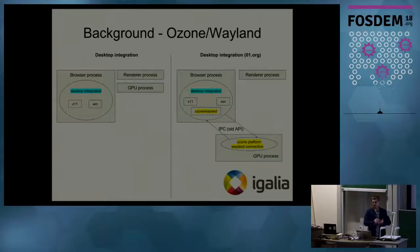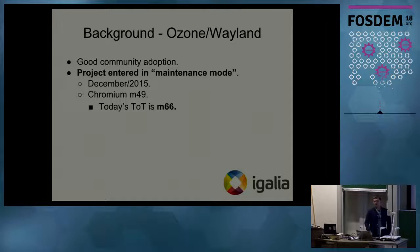On the other side there was a browser GPU process which had a Wayland connection, and everything was communicating using old IPC APIs. We can treat this project as quite successful because there was good community adoption — many companies took it and shipped it in their projects. But eventually it came to a maintenance end in December 2015. Back at the time the Chromium version was M49, and today's is M66, which is a 17-milestone gap — meaning it lacks security fixes and other bug fixes and some functionality.